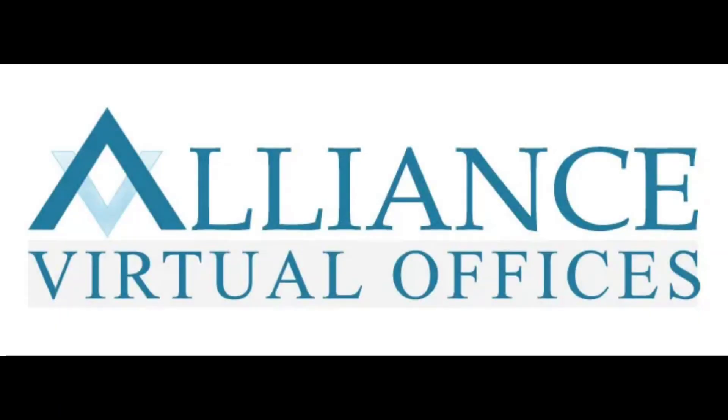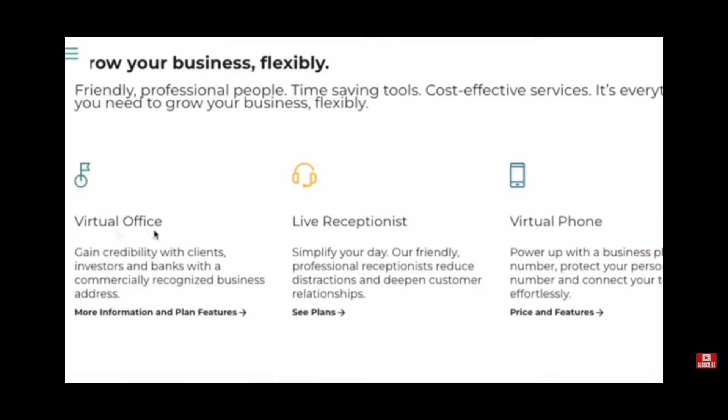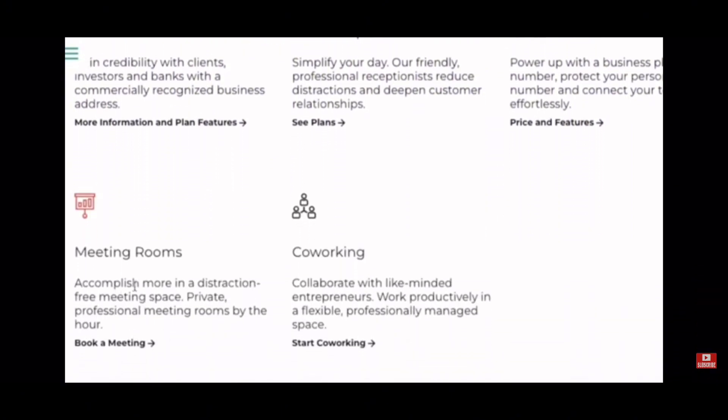That's where the virtual office comes into place. One of the best virtual business addresses to consider when setting up your business entity is Alliance Virtual Office. With over 1,200 locations worldwide, this virtual office is very cost-efficient. They offer a wide range of services such as live receptionist, virtual phone number, the ability to book meeting rooms, access to co-working space, and most importantly, mail forwarding.